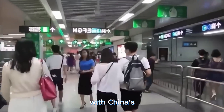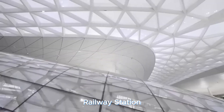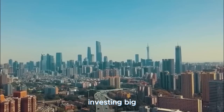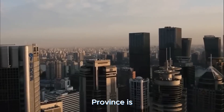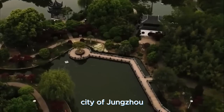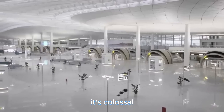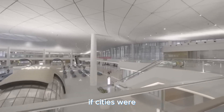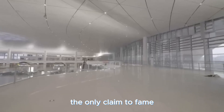Step into the future with China's masterpiece in high-speed travel — the Zhengzhou East Railway Station. China has been investing big time in its rail system, and the Zhengzhou East Railway Station in Henan Province is the shining gem in their crown. Situated in the bustling city of Zhengzhou, this station isn't just big — it's colossal, sprawling over 3 million square feet, 300,000 square meters.